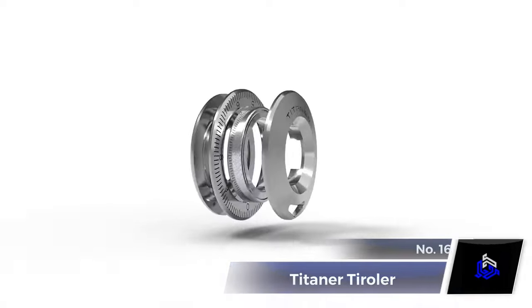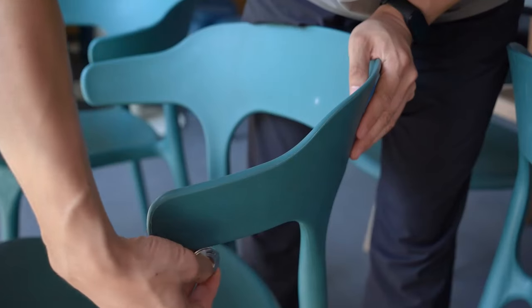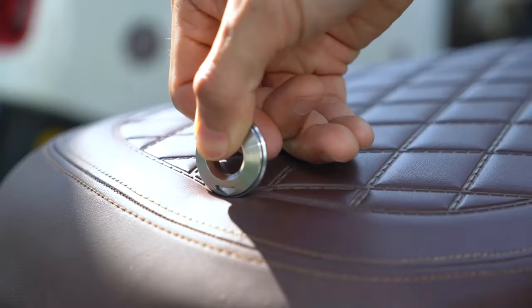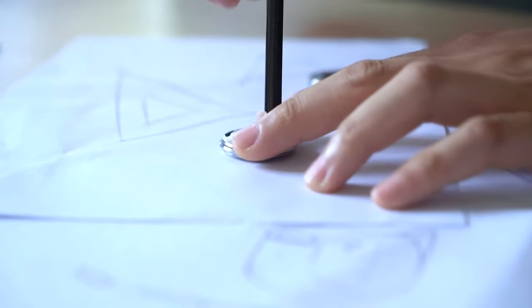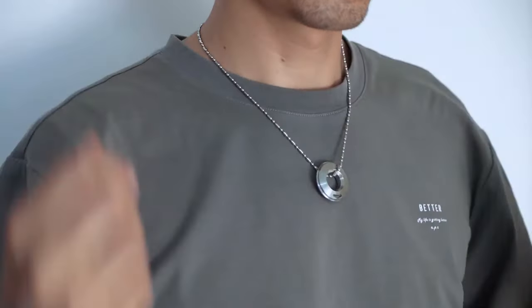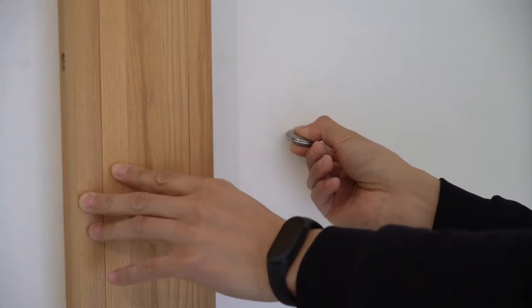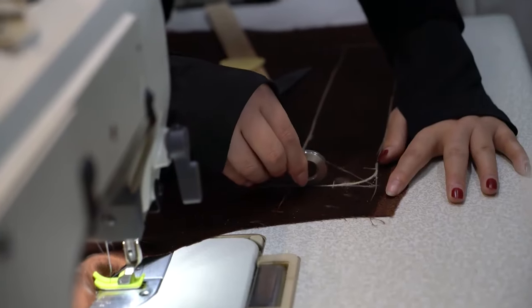Number 16. TITANER TO ROLLER. The TITANER TO ROLLER is a unique titanium ruler designed for measuring irregular shapes, even around corners. Crafted with precision through CNC machining, it easily fits into your pocket and can also be worn as a necklace or pendant. Its roller design enables accurate measurements over corners and curves, where a conventional tape measure falls short.